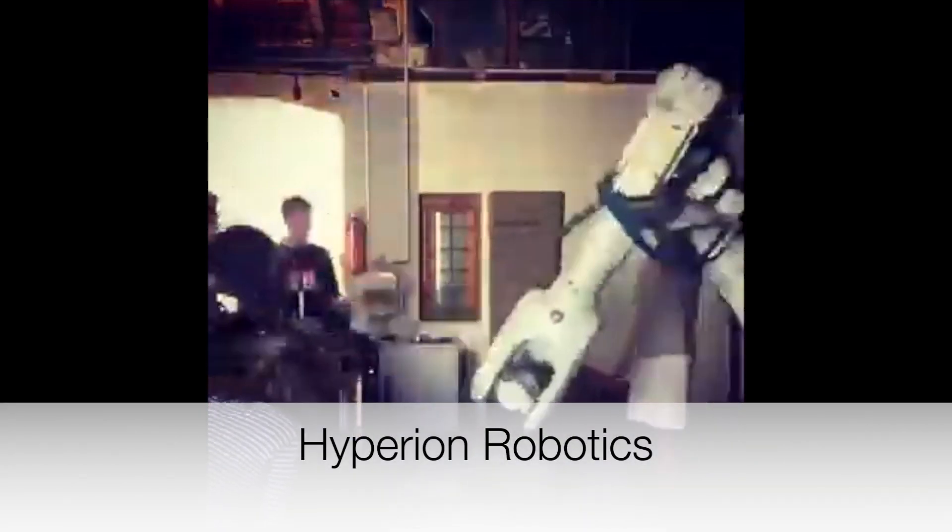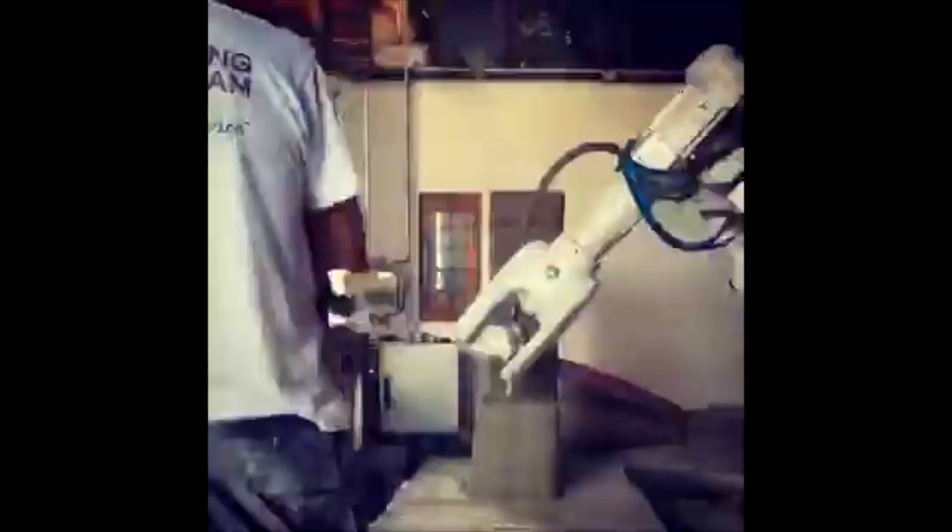Hyperion Robotics is a group of students from university that have printed a column with this concrete 3D printer. It's unclear what progress they've made since then.